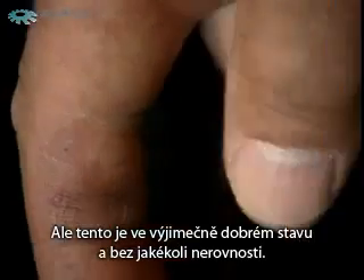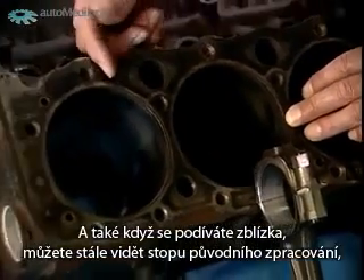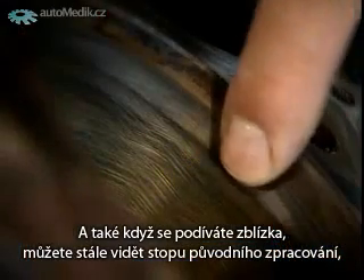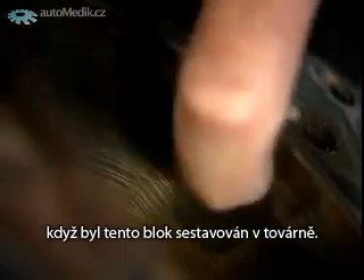This block is in exceptionally good shape — no ridge at all. And if you look closely, you can still see the crosshatch pattern made from the original machining when this block was put together at the factory.